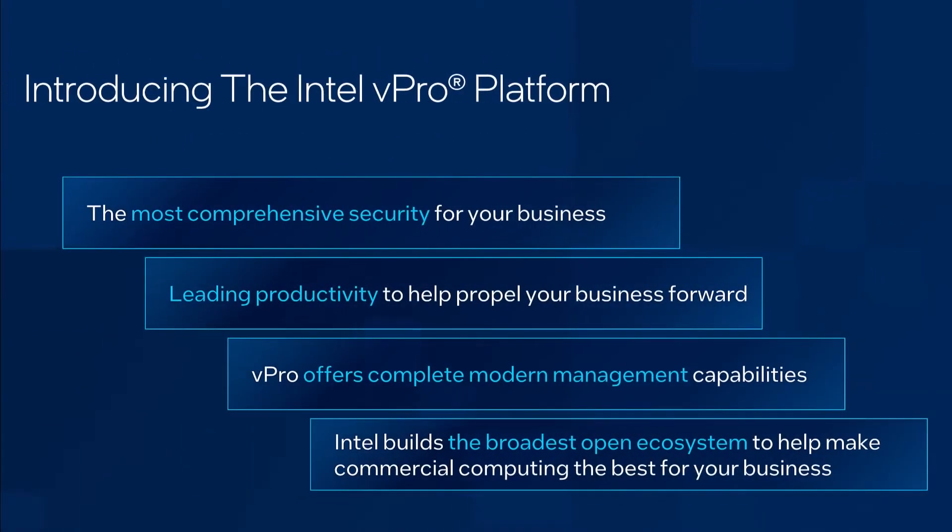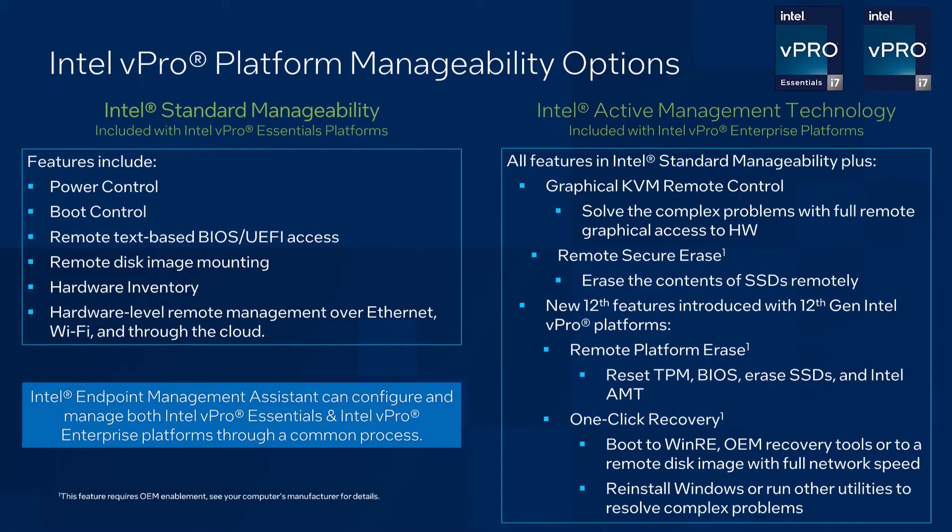For those of you not familiar with the Intel vPro platform, let me take a moment to describe what it is. Intel vPro platforms are laptops and desktops built for business. They give you comprehensive security, leading productivity, complete modern management, and the broadest open ecosystem of solutions. Let's take a moment to focus on hardware level management. vPro Essentials platforms support Intel Standard Manageability, or ISM for short. vPro Enterprise platforms support Intel Active Management Technology, Intel AMT for short. Both management technologies share common design and enable remote management over wired and Wi-Fi connections and through the cloud.